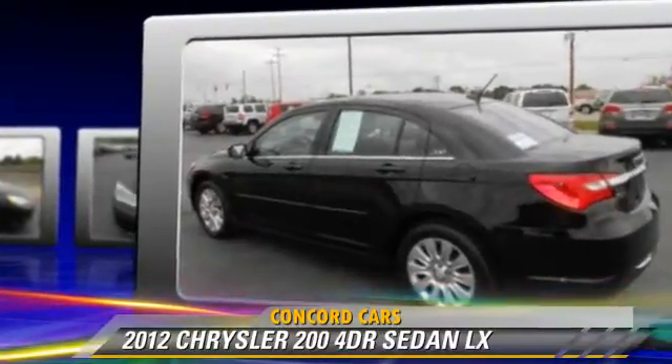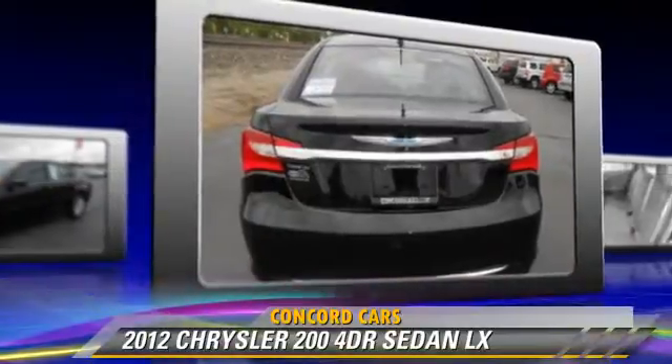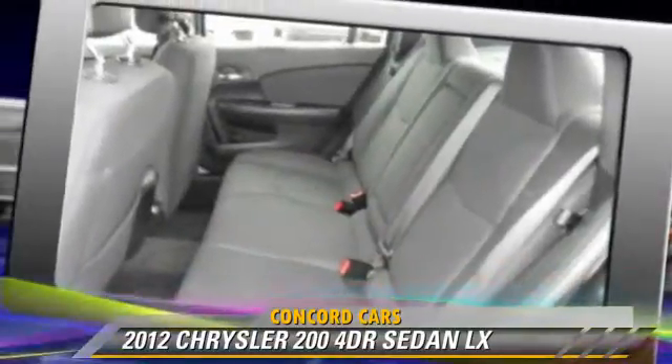This Chrysler features power windows, powered door locks, and air conditioning. Safety features include side airbags, traction control, and four-wheel ABS.